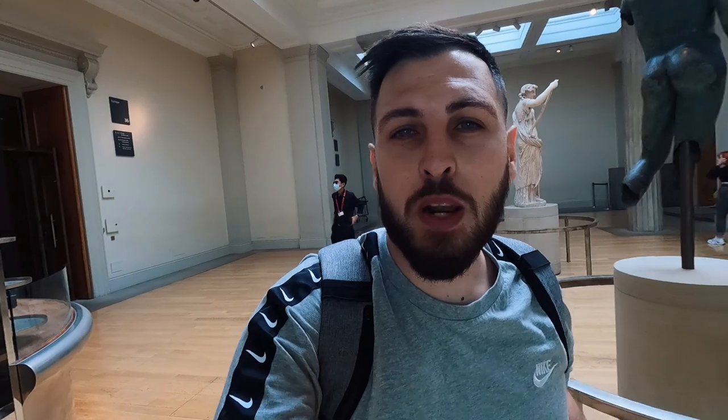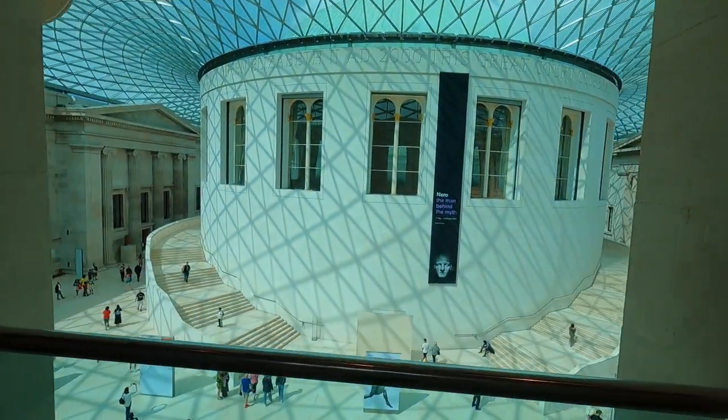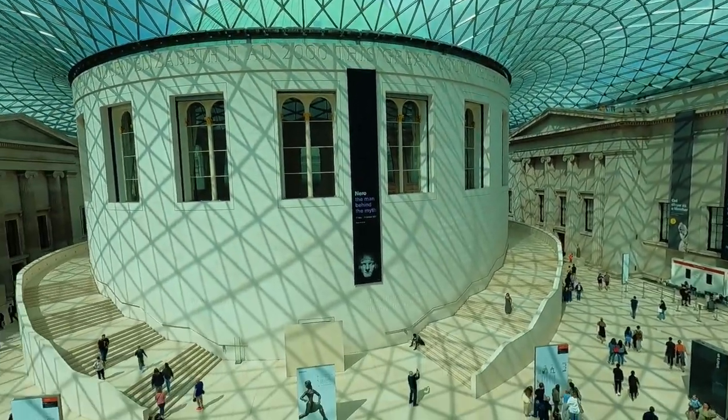Finishing from the clock room — Room 39 — you come to Room 36, where you get this iconic view of the glass roof of the Great Hall. It's a really beautiful sight from up here.